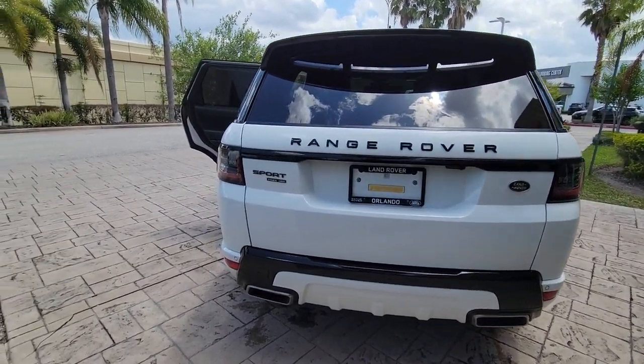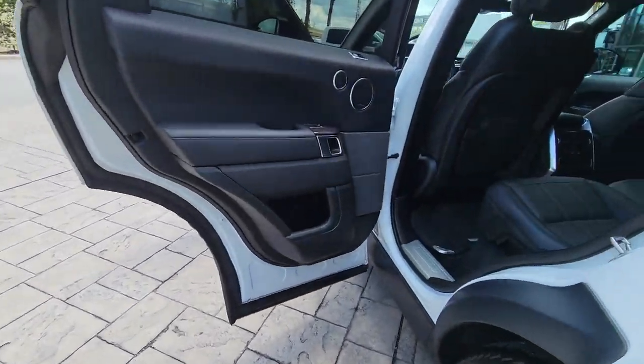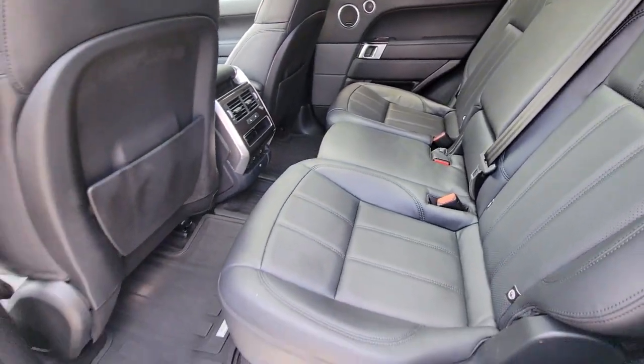Lane departure warning, panoramic roof, supercharged engine, navigation system, hands-free liftgate, keyless entry, sun/moonroof, power liftgate, lane keeping assist, remote engine start.